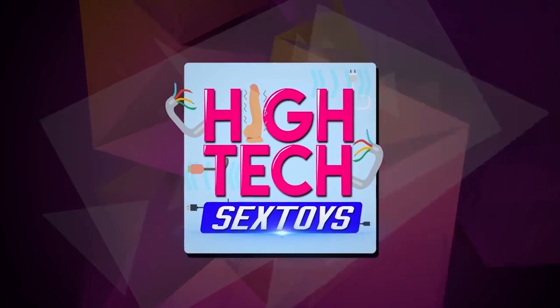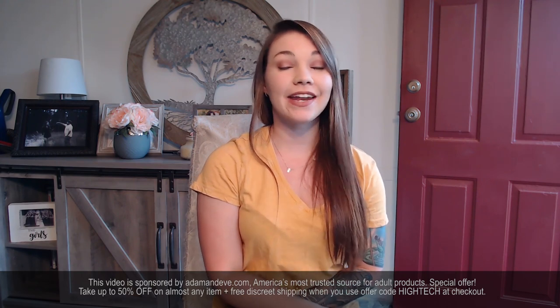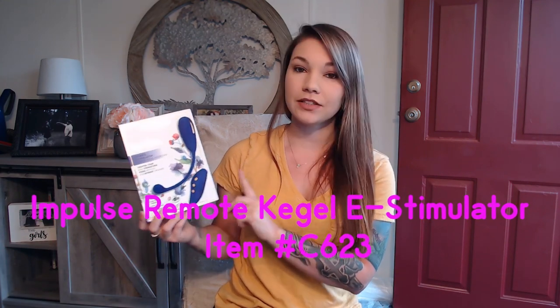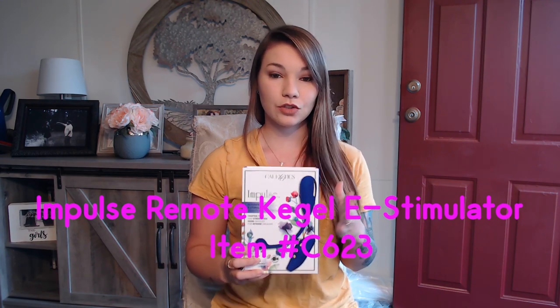Are you looking for a high-tech sex toy? Hello everybody, my name is Lisa and Adam and Eve was kind enough to send me this wonderful sex toy. This is called the Impulse Remote Kegel E-Stimulator and this is item number C623 — that helps you find this toy a little bit faster in case you cannot find it by its name, the Impulse Remote Kegel E-Stimulator.